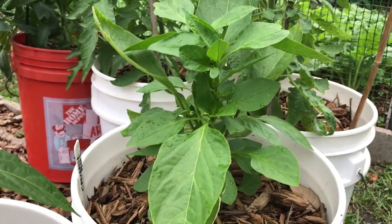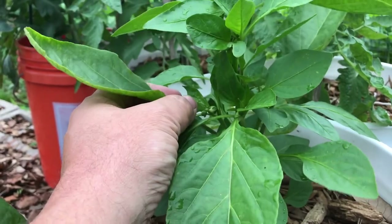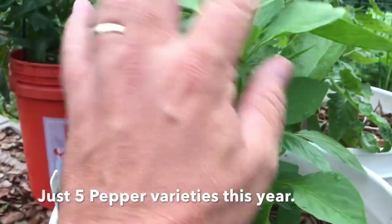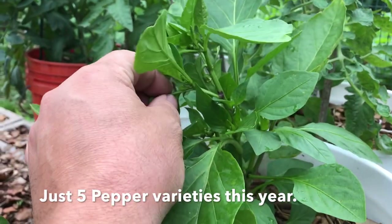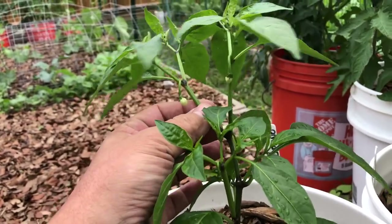You can see these are nice and bushy pepper bushes, just what I wanted. We had a separate video about pruning pepper plants, but you can see that they're not tall and lanky spindly things. They're nice and leafy bushes with lots of branches, lots of fruiting branches, and that's what we wanted.